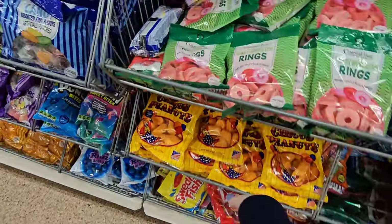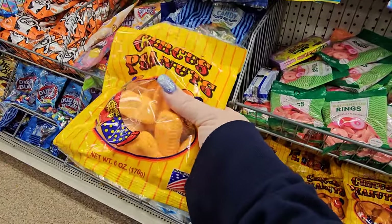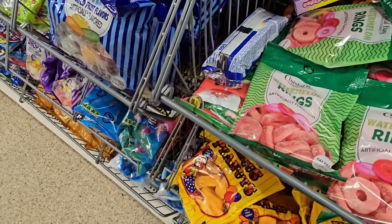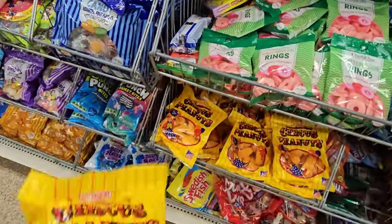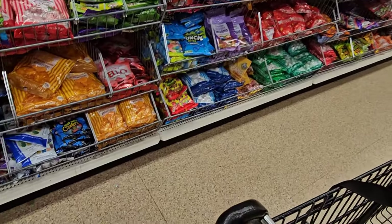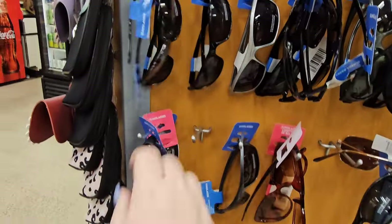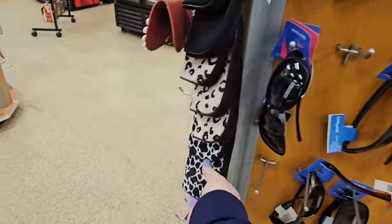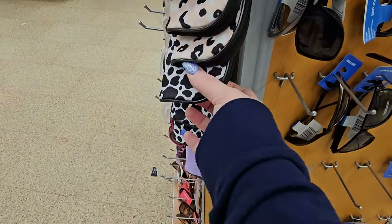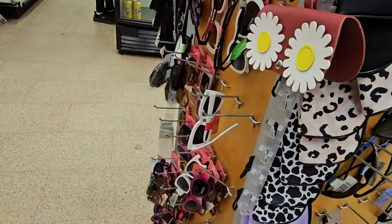My husband asks me about this every once in a while — if circus peanuts still exist. And yep, they're right here at Dollar Tree, six ounces for $1.25. I know the sunglasses are $1.50 but I feel like the quality is better. They have some really nice sunglass cases: I have the lavender one, but they have a cow pattern, a cow pattern with peach behind it, and a solid black one.